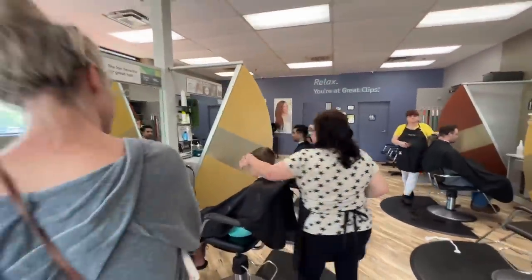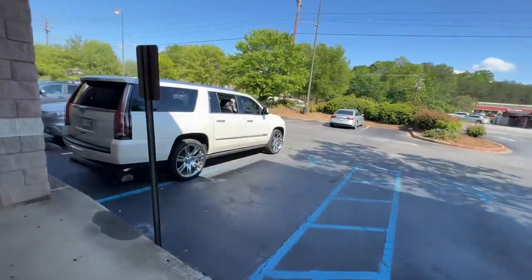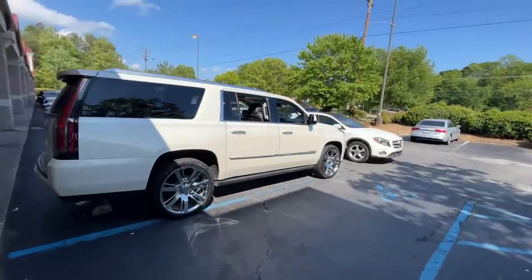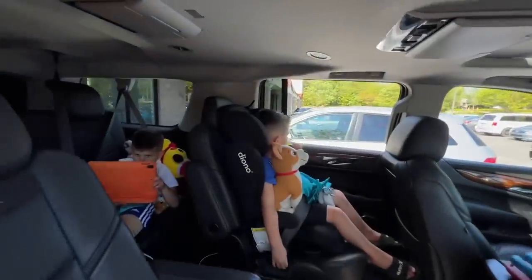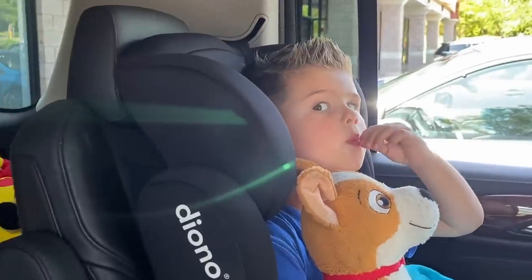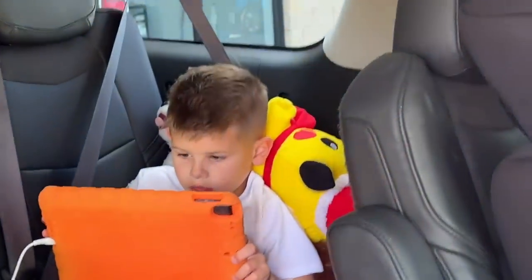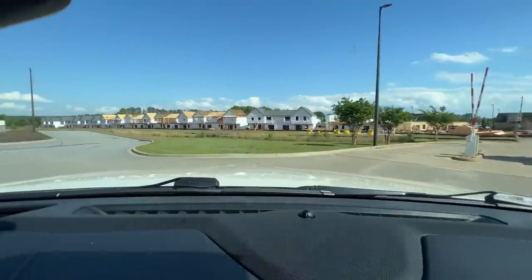Looks good. We get haircuts, let's go fix the boats. Let's check out these haircuts though — not bad at all. You got a lollipop? Yeah, your hair looks good dude. You too bro. Alright, let's go fix a boat.